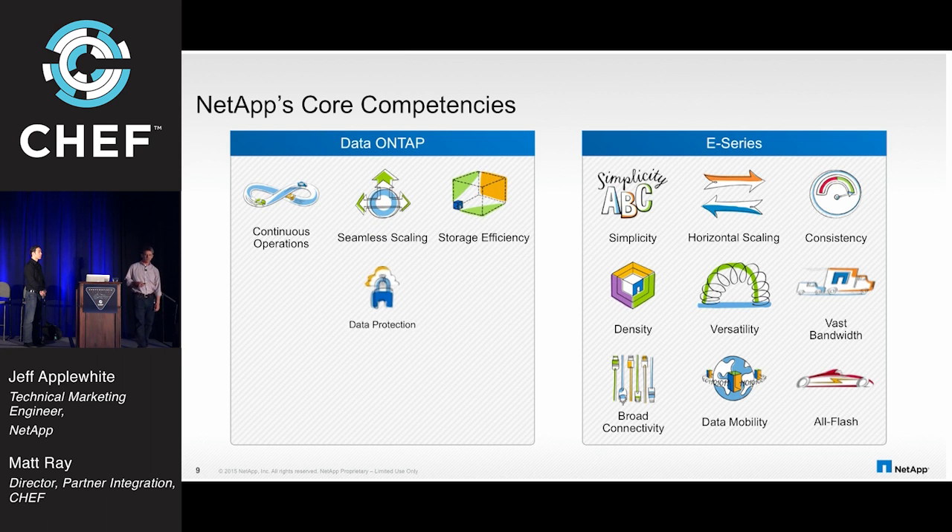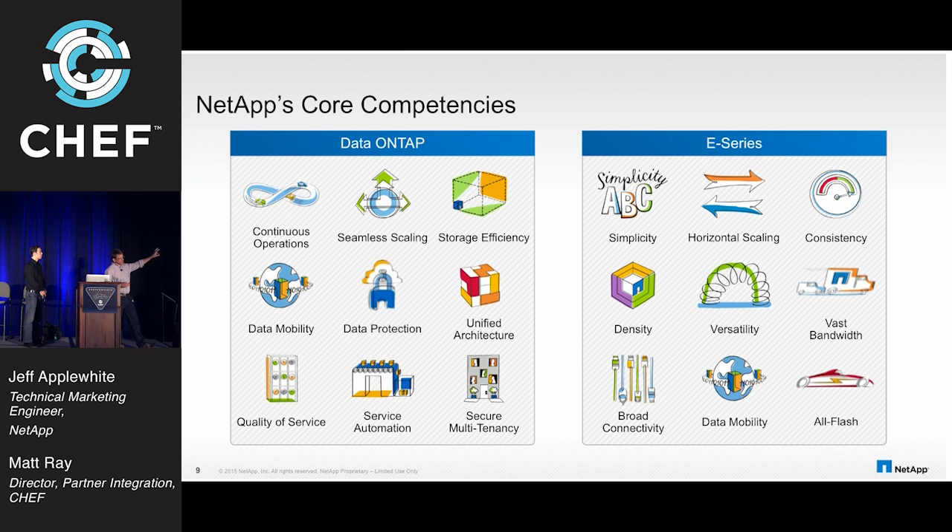These platforms are very complementary. If you need high throughput — the high-performance computing aspect — you go with E-Series: simple, scale out horizontally, vast bandwidth, all-flash if you need it. And then you have Data ONTAP, which has all the advanced features like SnapMirror — where you can replicate copies to a remote data center — or FlexClones from a base image with zero footprint on the new copy. For instance, in a continuous integration environment with a large code base, if you need an exact copy that's just two bits different, you can do that with FlexClone technology.